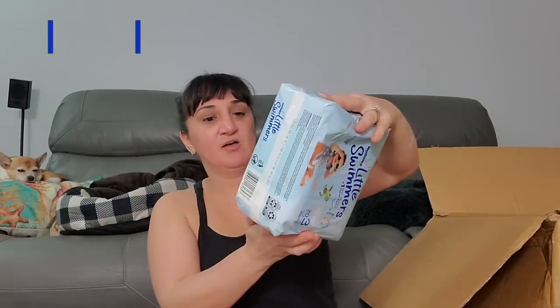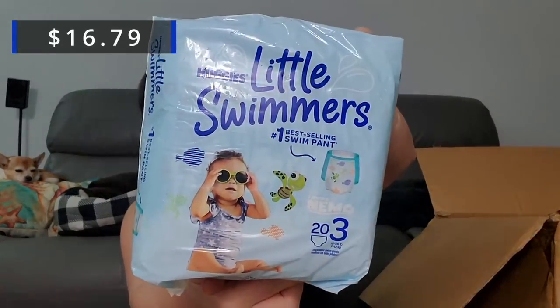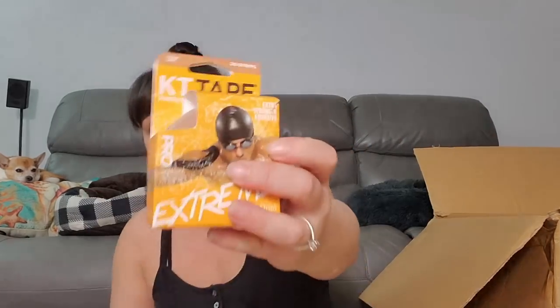We got some Little Swimmers in size three — kids need that, especially living in Florida. And one, two, three more of the KT tape that you put on for workout people. I guess whatever's hurting you, you just put it on there. You can use it for like tennis elbow and stuff — sometimes my things hurt. I'll do a little research on that.